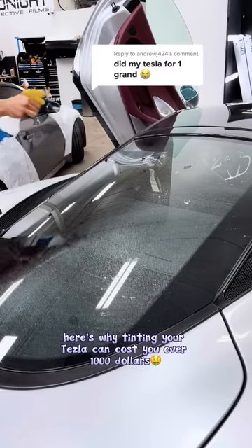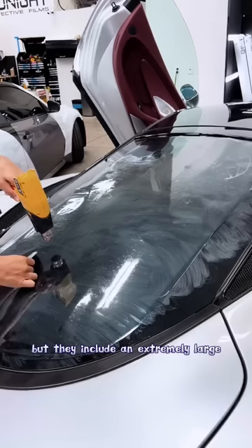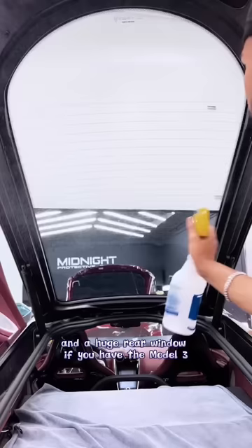Here's why tinting your Tesla can cost you over a thousand dollars. Not only does Tesla have some extremely curvy side windows, but they include an extremely large front windshield. If you have the Model X, a huge sunroof; if you have the Model Y, and a huge rear window if you have the Model 3 — just like this McLaren GT.